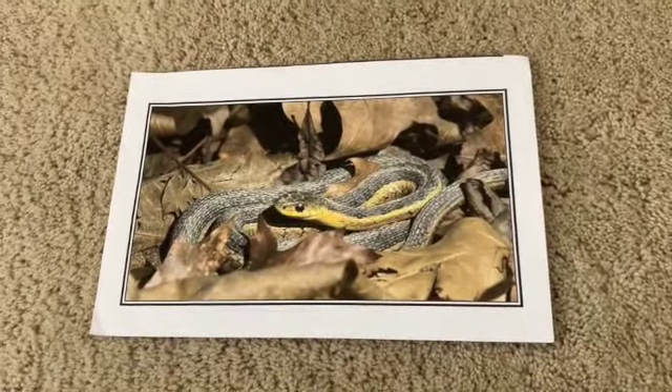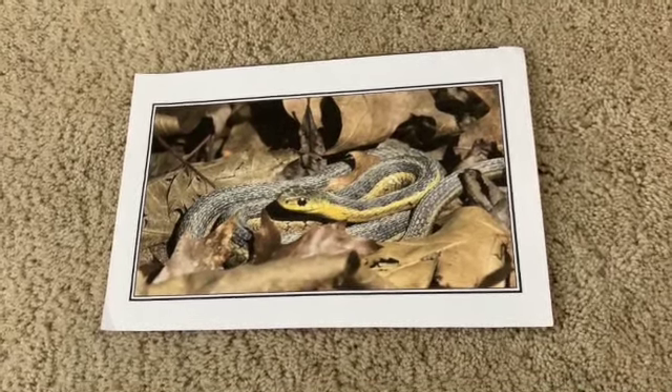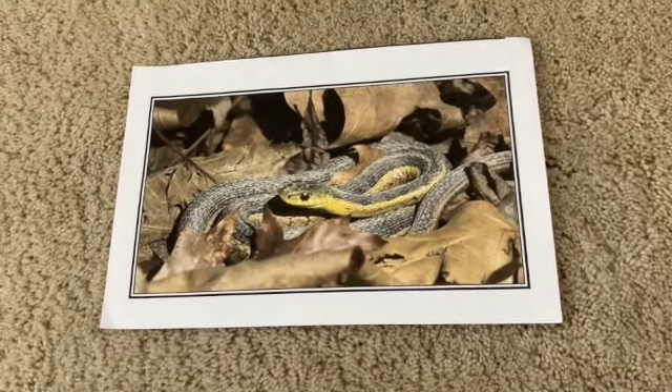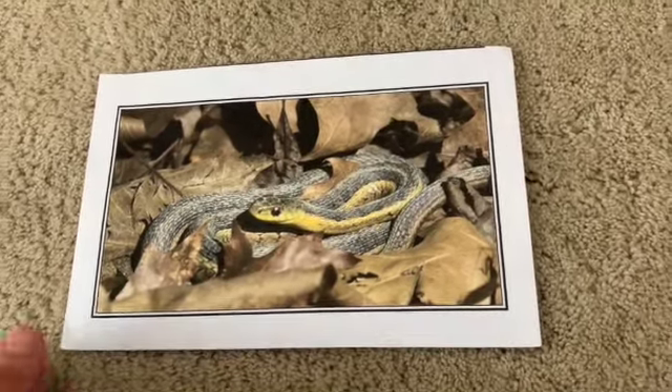What about this one? See if you can name this one and help me sing my song. Do you know who hibernates? Who hibernates? Who hibernates? Do you know who hibernates? It's a snake! Good job.